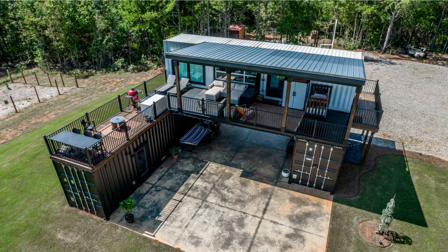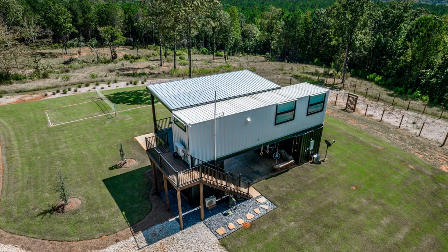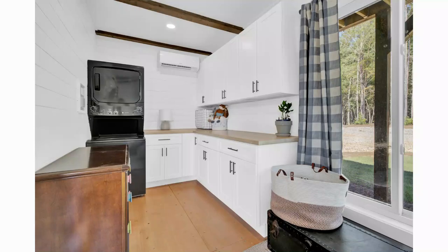Above the ground floor containers is a laundry and living room, while the third container that bridges across the house houses the kitchen, a bedroom, and a bathroom. The ground floor 20-foot container accommodates a well-lit laundry room fitted with a washer and dryer.